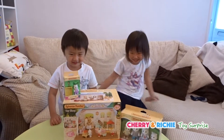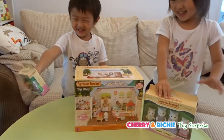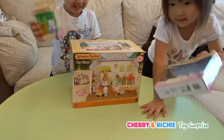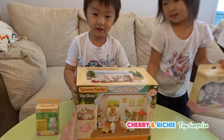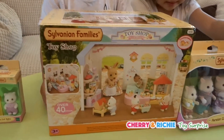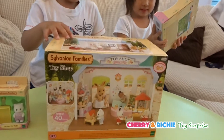Hello! What do you have today? A baby! A baby? A baby Sylvanian family! This is Sylvanian family! And baby! And that's a toy shop! A toy shop! A big toy shop! And a baby shop! Baba bought this big toy shop!